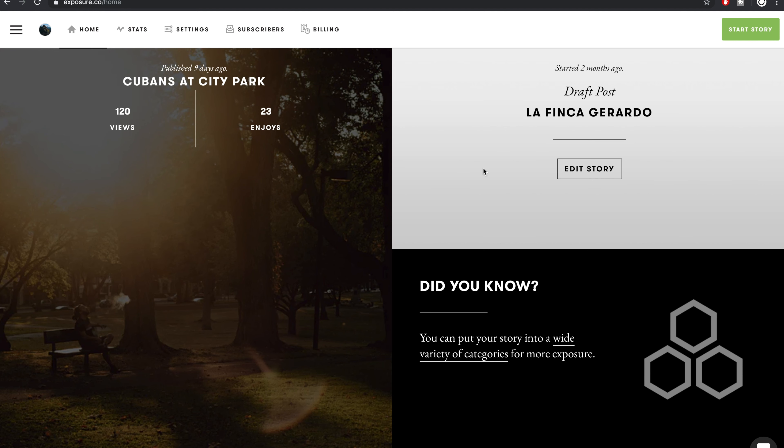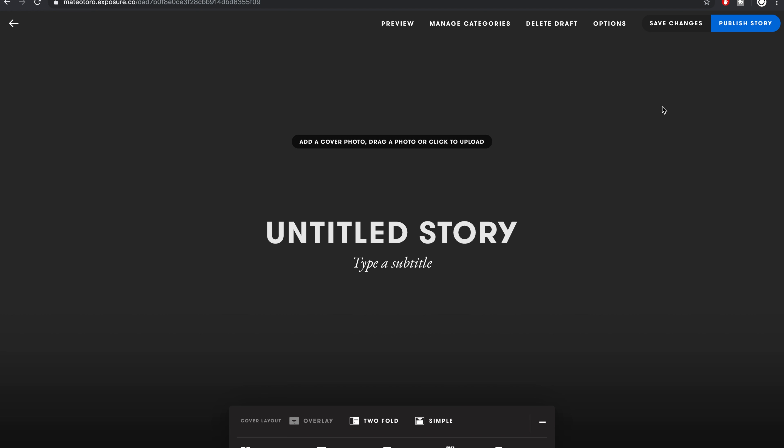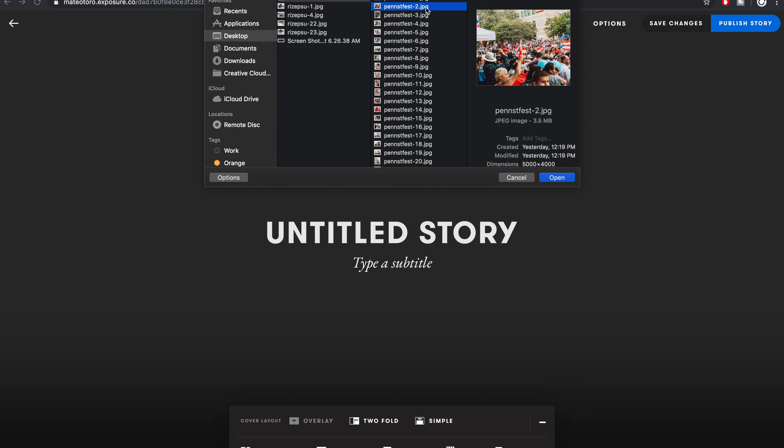I'll be creating a story with a set of photos from the first Puerto Rican parade in Reading, Pennsylvania in over 20 years. So let's start a story. Right off the bat, I love the emphasis on the cover photo, which is the equivalent of a cover story photo. The significance is not to be underestimated, and I think that Exposure highlighting a cover photo that much says a lot about them. Let's find a photo that best brings the energy from this collection.